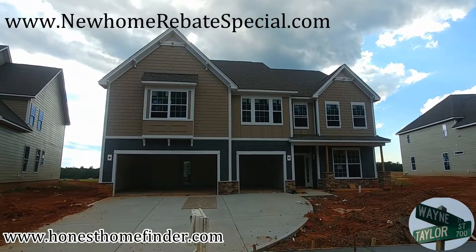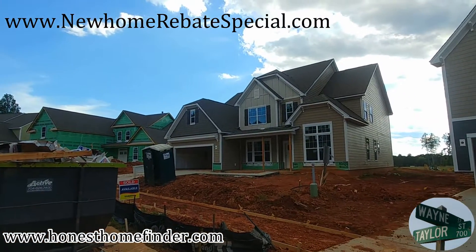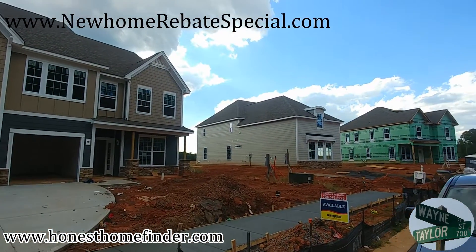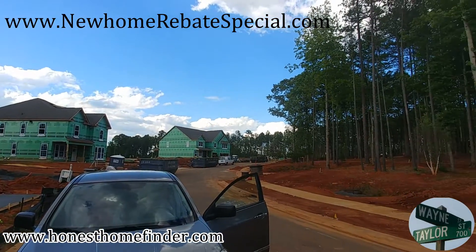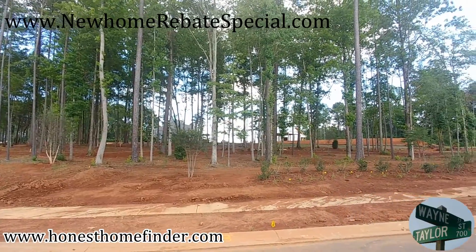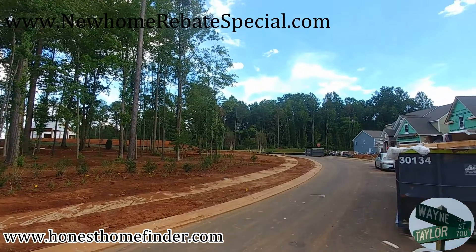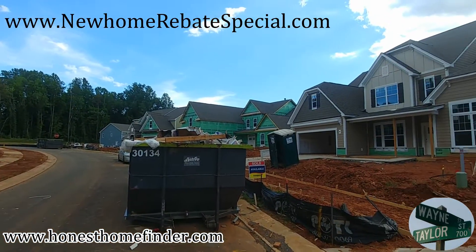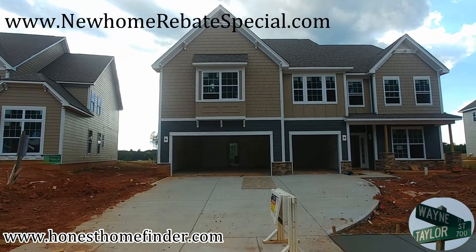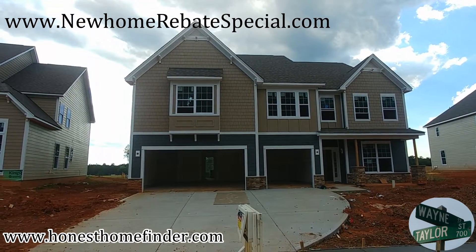Hey folks, Wayne Taylor, honesthomefinder.com, out at Cypress Point Lake Wiley, South Carolina with DR Horton. This is a lovely big neighborhood — they've got everything you possibly want. They've got a lot of these little green spaces dotted around, and I love when neighborhoods do that — it's not just let's put up as many homes as possible. DR Horton's been doing this a long time, they've been doing it the right way. I think they're the largest home builder in the states, and I've sold a few of their homes.